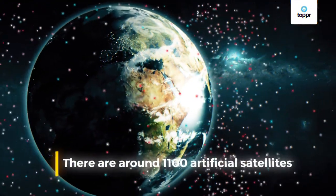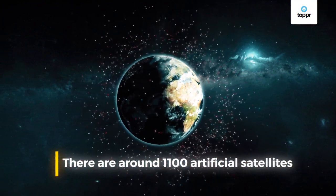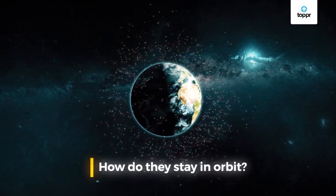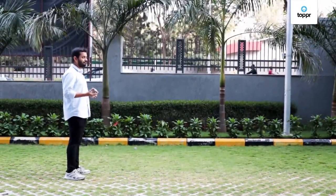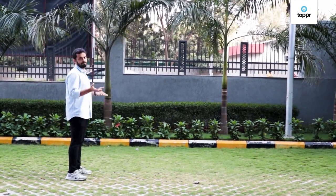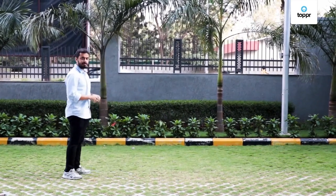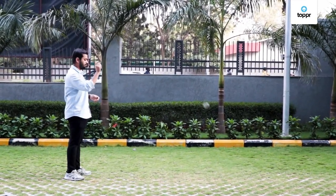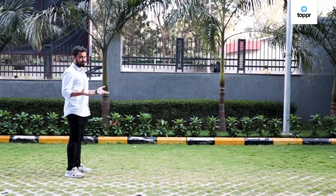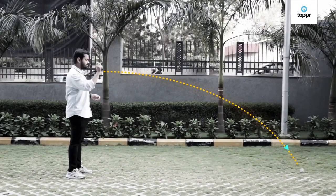There are around 1,100 artificial satellites orbiting the Earth. How do these artificial satellites get up there, and how do they stay in orbit? Let me give you an example to understand this better. What if I throw a stone from here? Because of the force of attraction from Earth, it travels some distance and falls on the ground — meaning it is orbiting the Earth for some time before falling.